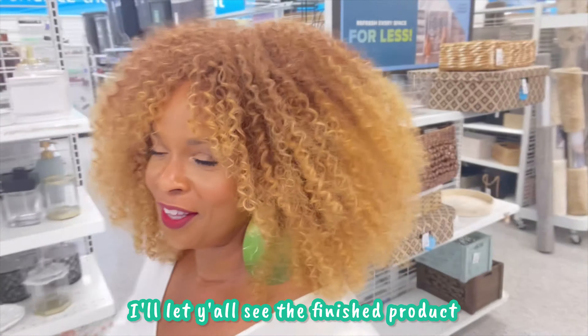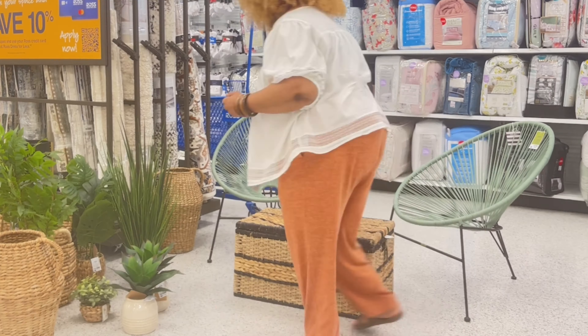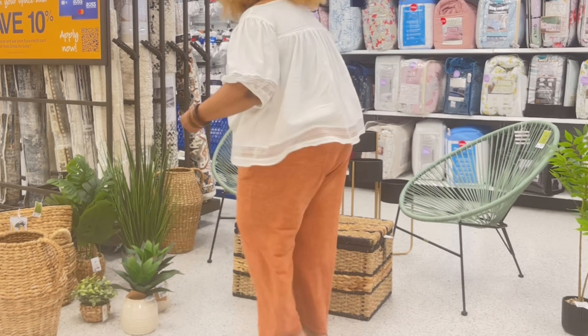Well, I'm gonna get to work. I'll let y'all see the finished product in a bit. Let's go, baby!